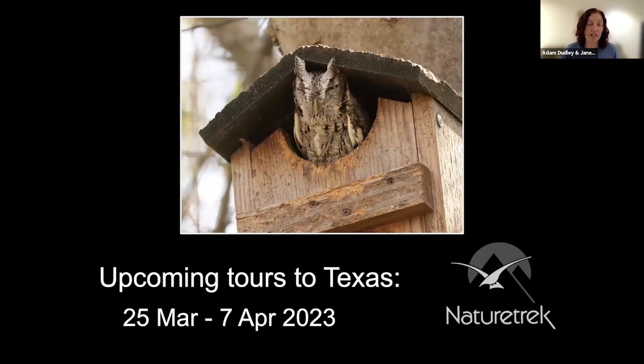The next tour is the 25th of March to the 7th of April 2023, and we look forward to welcoming you to southern Texas and southern hospitality.